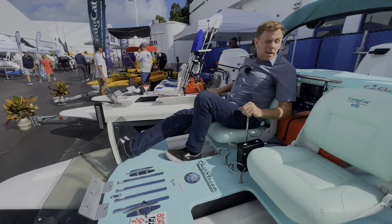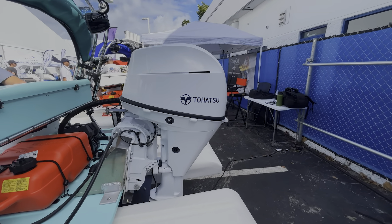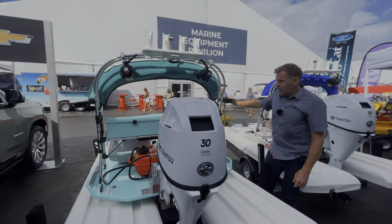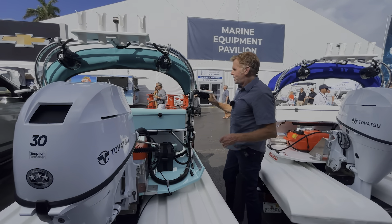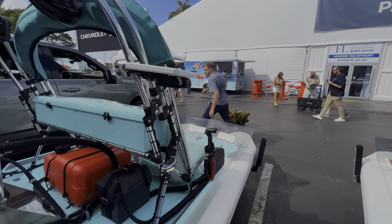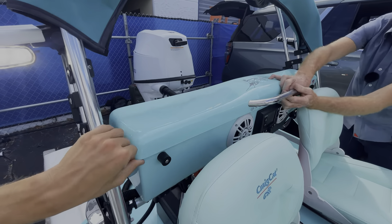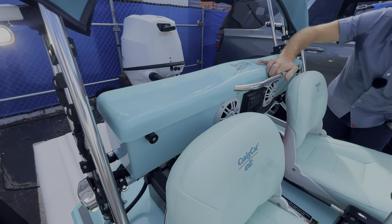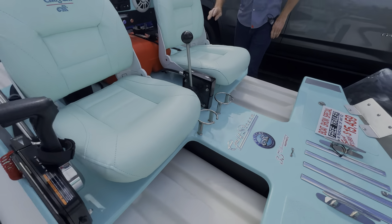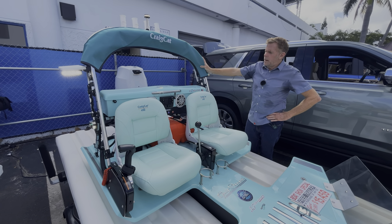It's got a Tohatsu 30, so it'll top out north of 30 miles an hour, which is pretty cool. It's got a six-gallon gas tank, full running lights, and a separate battery. This one has got an eight-speaker sound system, a full LED light setup, and this one has an Infinity sound system.